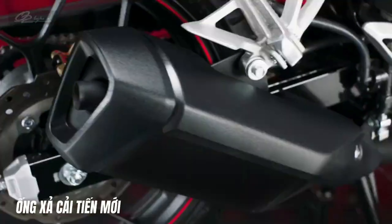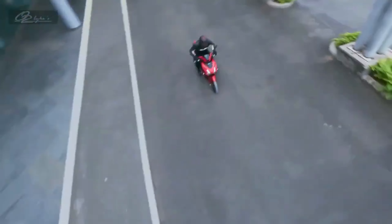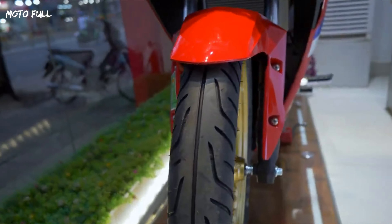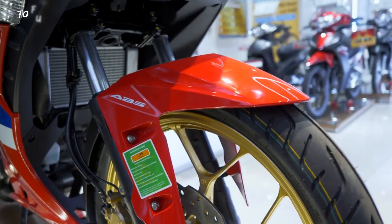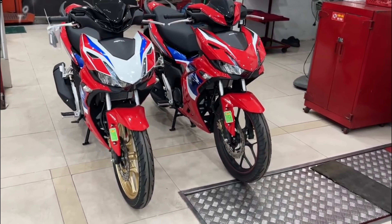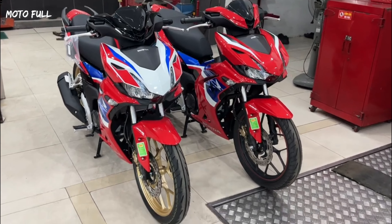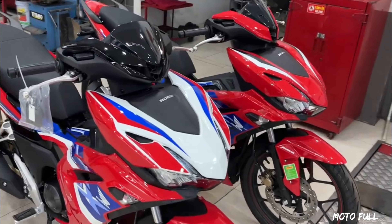The HRC edition Honda Winner X150 is a versatile hyperunderbone designed to cater to the needs of riders who seek a reliable and efficient mode of transportation that is both stylish and performance-oriented. With a sleek and sporty design, the Winner X150 features a range of advanced features that make it a popular choice among riders in the Southeast Asian market.